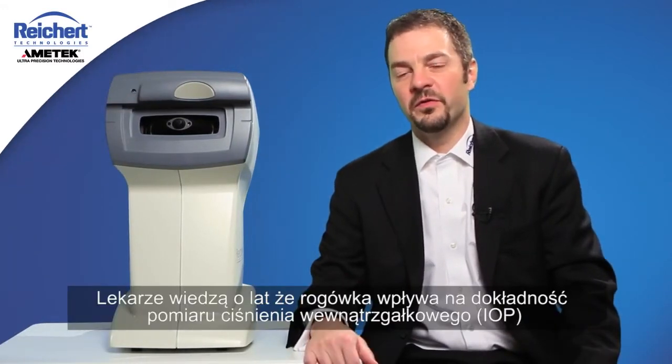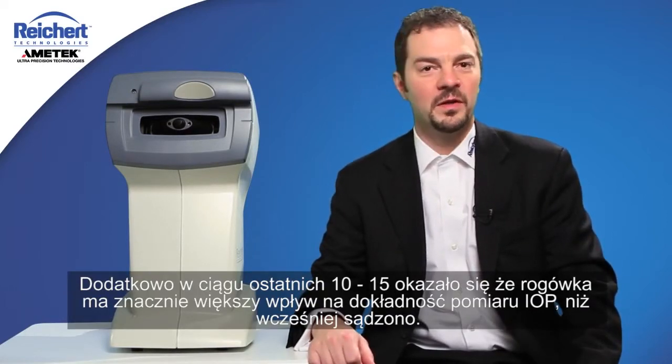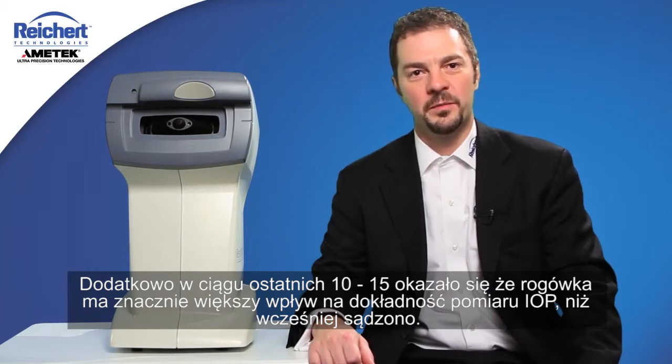Doctors have known for years that the cornea influences the accuracy of an IOP measurement, and over the past 10 or 15 years it's come to light that the cornea has a much more substantial impact on the accuracy of the IOP measurement than previously appreciated.